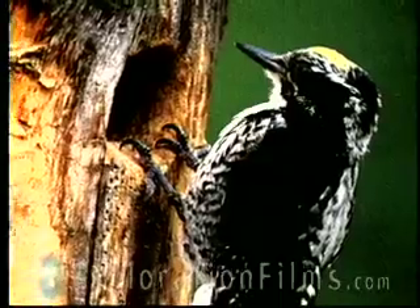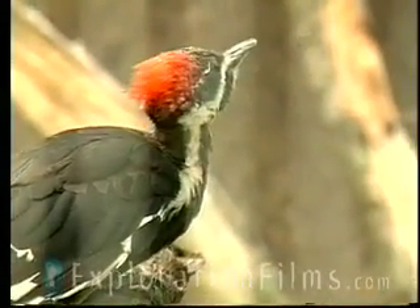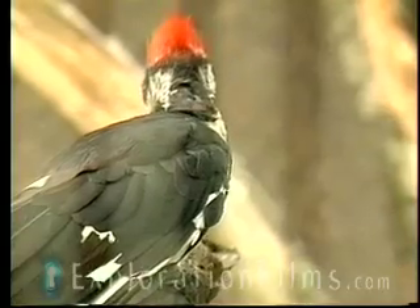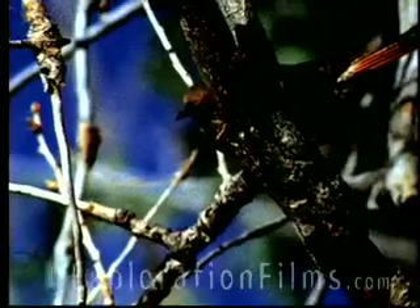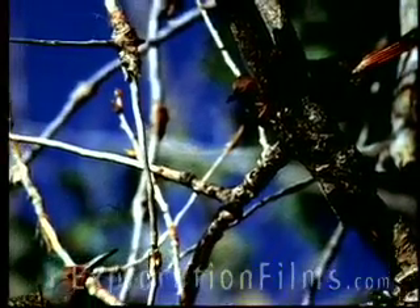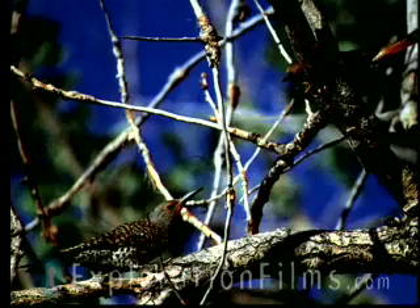The woodpecker, with his strong skull and his shock absorber and his strong beak and his tail feathers and his feet, he's all ready to go except for one thing. Once he drills his hole, he's got to get that bug out of the tree because that's lunch. Most birds' tongues go right to the tip of the beak. A woodpecker's tongue goes as much as 10 inches out of his beak.